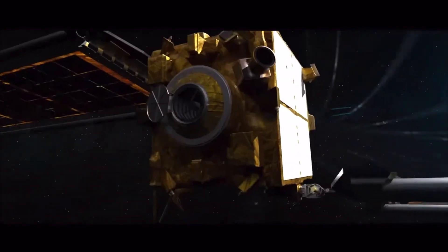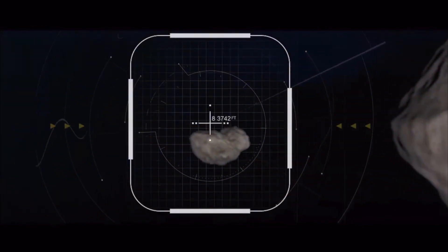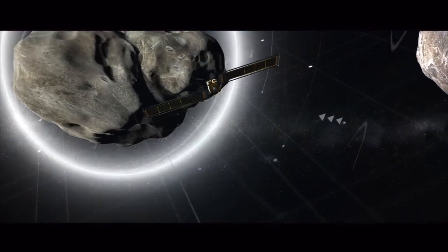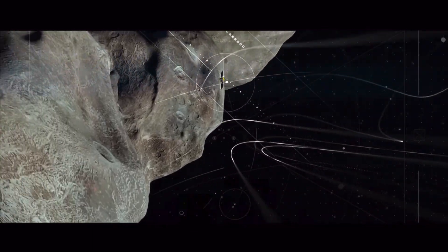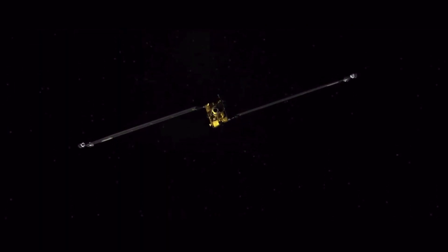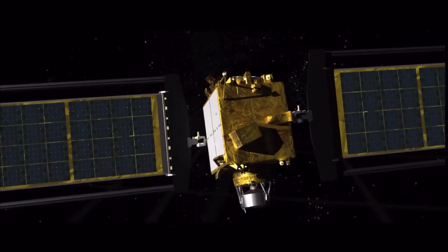DART is a demonstration of the kinetic impact mitigation technique. The idea is to use the high speed of the minimal mass of an impacting spacecraft to slightly change the velocity of a threatening asteroid, thereby altering its orbit and preventing a disastrous crash into Earth. And the test worked — DART autonomously lined itself up for a bullseye impact into the 525-foot-long Dimorphos.